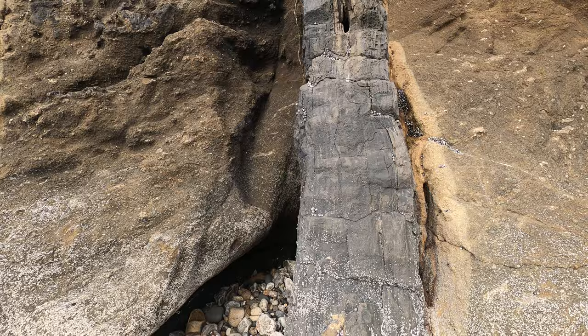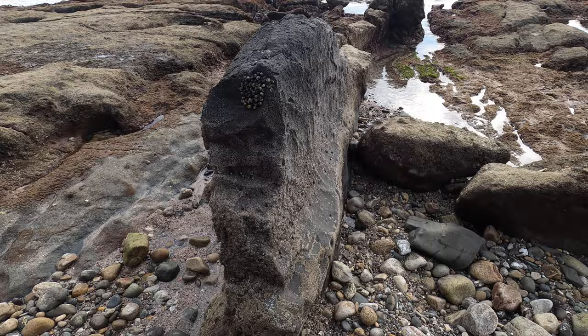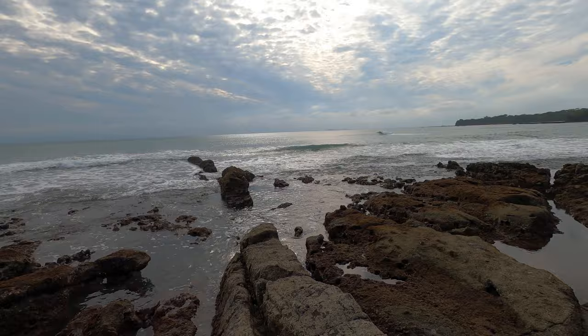What's great about this dike is that it's sticking out in relief — it's much harder and more resistant. At low tide we can actually trace it out as a fin of rock extending some distance out into the ocean. It's a pretty continuous dike that may extend even further than what we can see here, but pretty remarkable nonetheless.